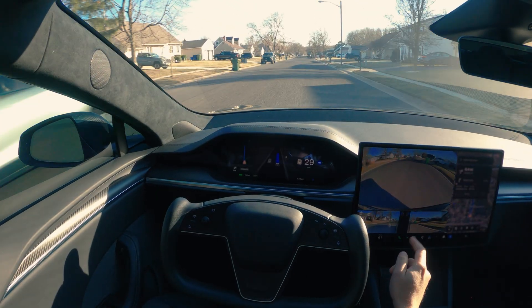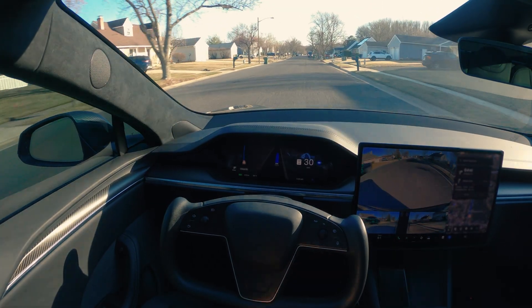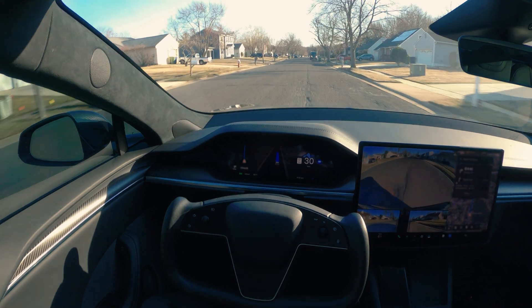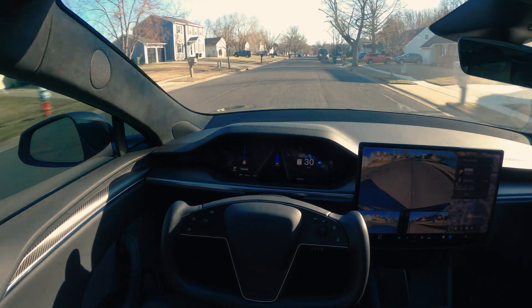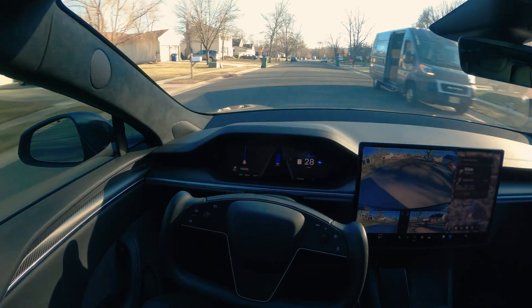Here we are in the neighborhood. The speed limit is 25 and we're driving at 30. It's fine as long as we stay around five miles under or over.